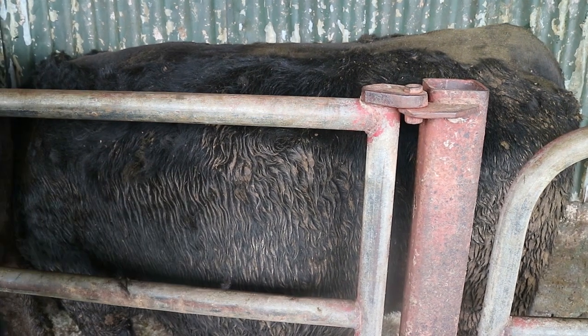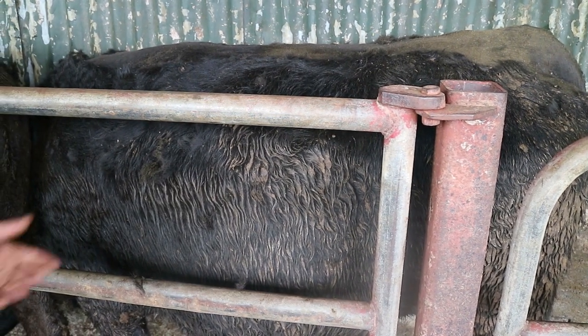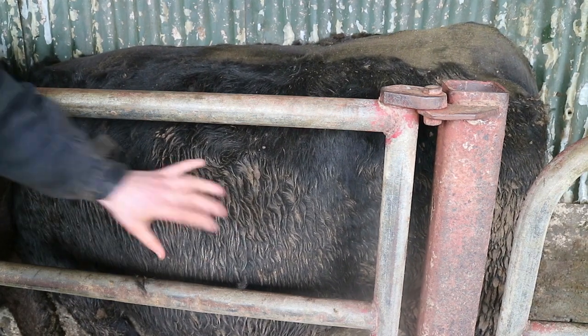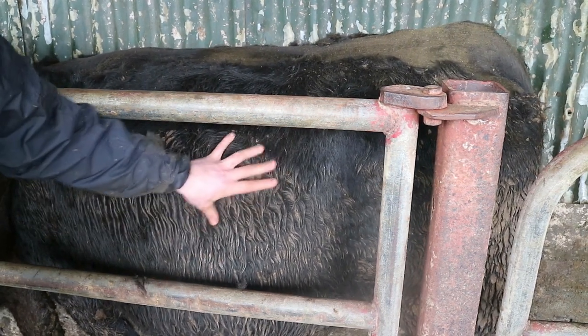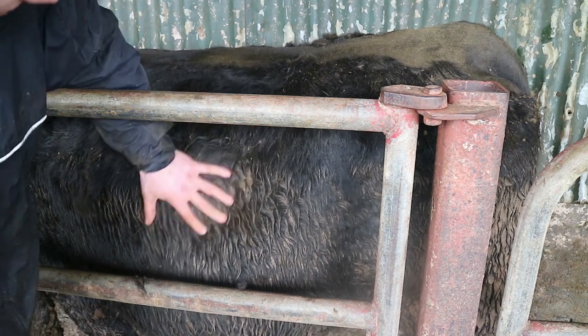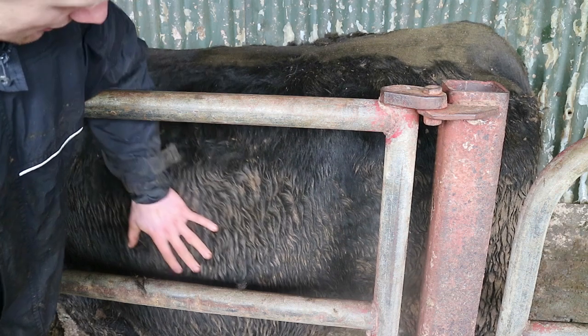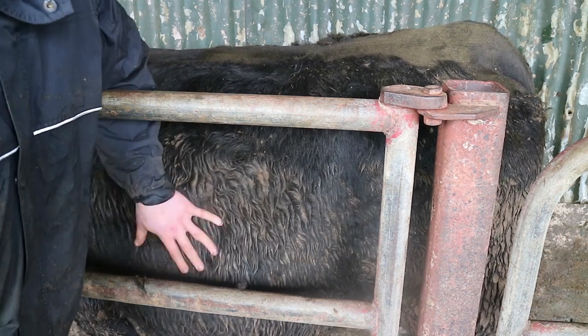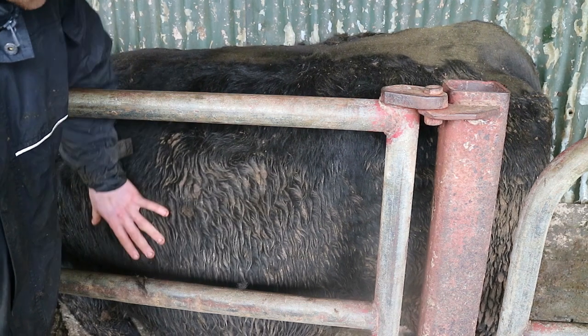We look at the ribs when condition scoring. At a score of 2, ribs would be quite obvious — you'd probably be able to see the back few ribs. She's a bit dirty so you can't see them, but at a 2.5 you might see the back one or two. I can see none here. To feel the ribs at a 3, you want to apply a good bit of pressure. I need to put a bit of pressure on there to feel those ribs, so she's probably a 3 at the ribs.